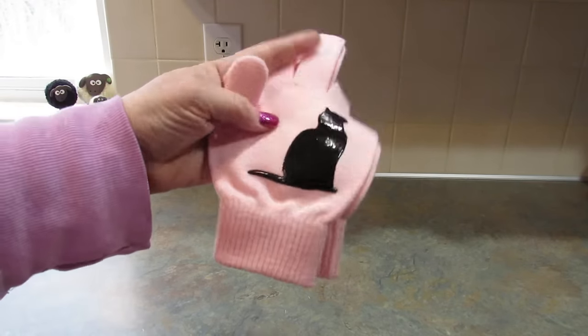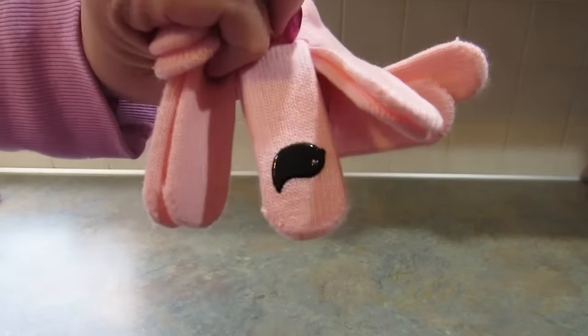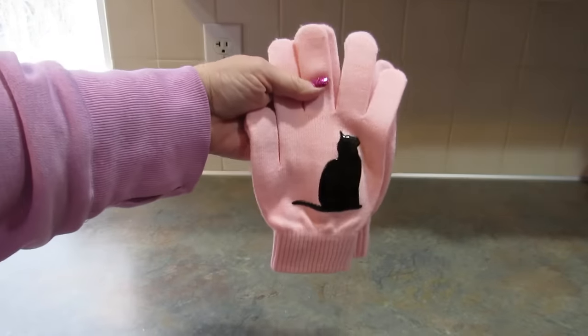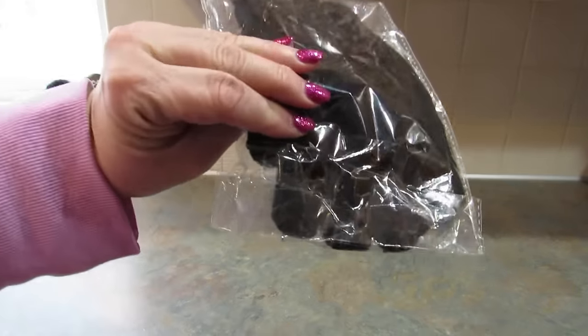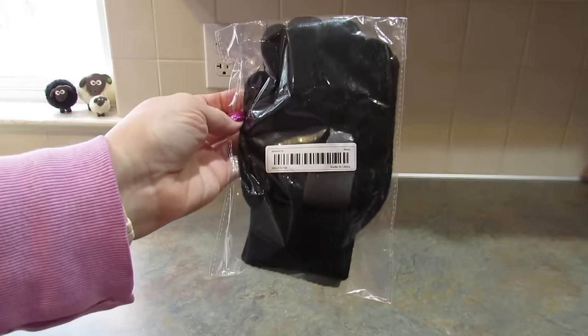Next I picked up two pairs of gloves — the pink ones with a black cat and a little bird on the middle finger, which is funny. I got the pink pair for me and a black pair with a gray kitty for my daughter.